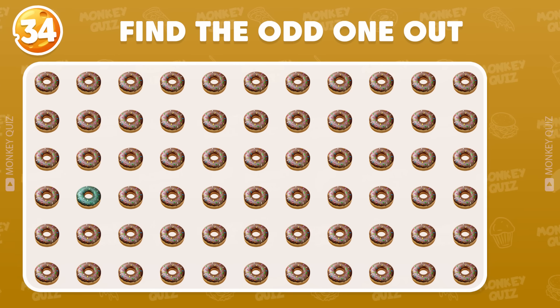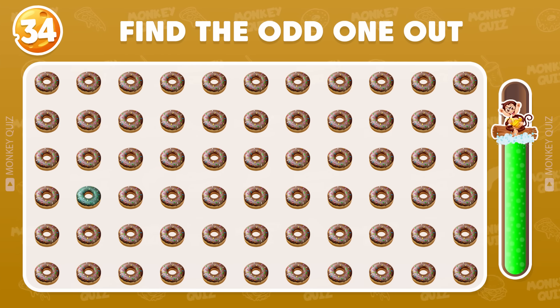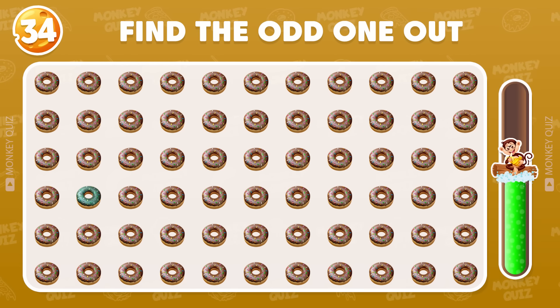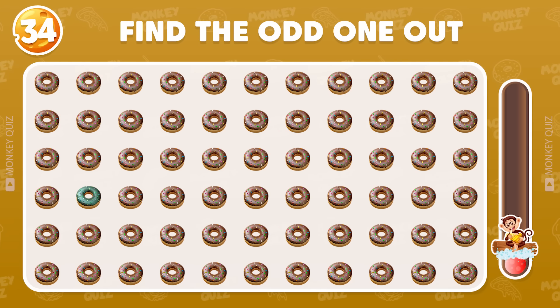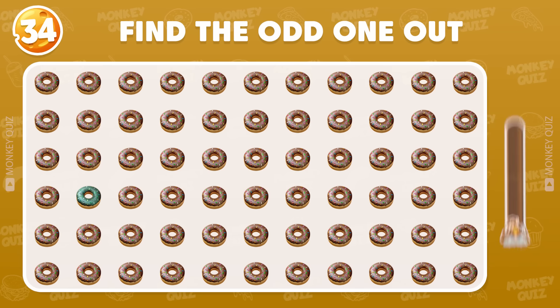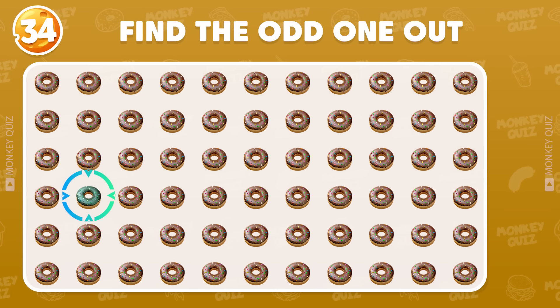Can you recognize the odd donut? How are you so smart? The odd one is located in the fourth row!